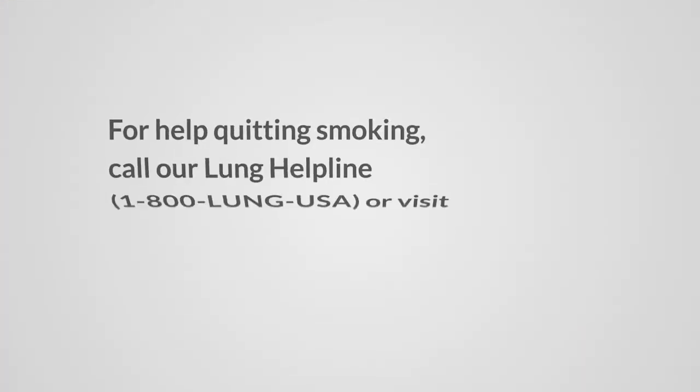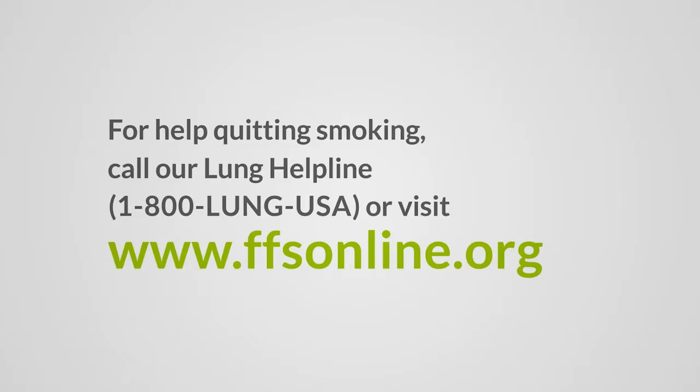Small cell lung cancer occurs equally in men and women. It is called small cell because when viewed under a microscope, the lung cancer cells are smaller than normal cells. Almost all of my patients with small cell lung cancer have been smokers. If you are still smoking, it is important to quit. We now know that quitting smoking will lead to better results from your treatment.